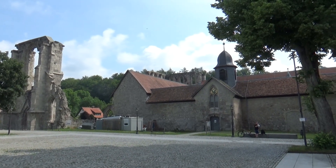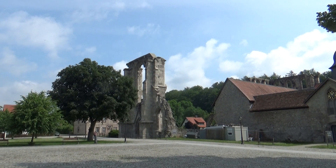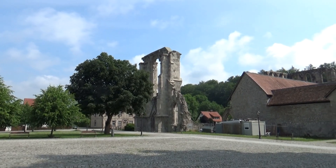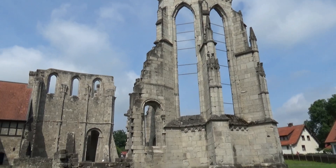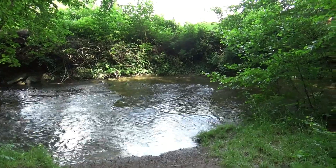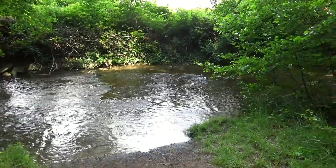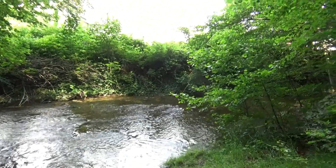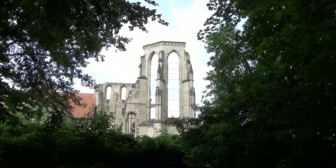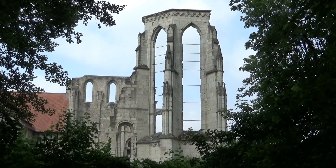Das Kloster Walkenried. Da bin ich jetzt das dritte Mal schon – erst auf dem Baudensteig, dann auf dem Kaiserweg und jetzt auf dem Grenzweg. Immer wieder schön. Das ist irgendwie meine Lieblingsstelle hier in Walkenried auf dem Magister Eckstormweg, weil hier ist nicht nur der Bach, sondern dahinter kann man das Kloster so schön sehen. Diesmal gehe ich diesen Weg das erste Mal in die andere Richtung, also Richtung Norden.